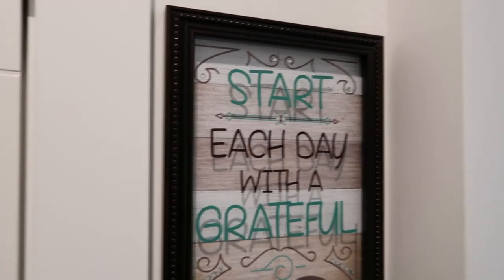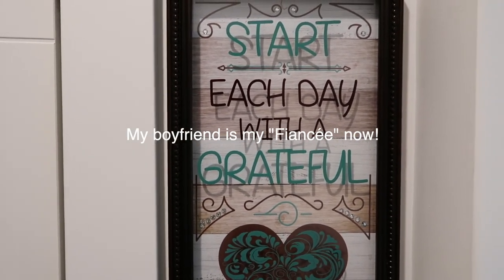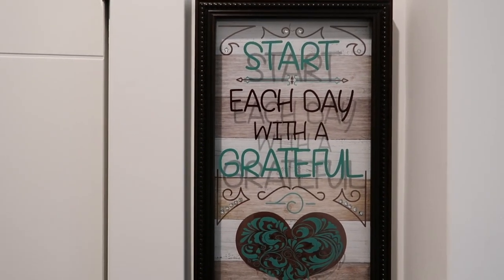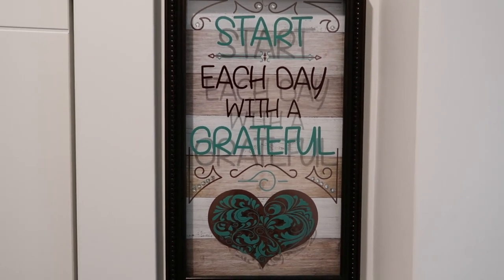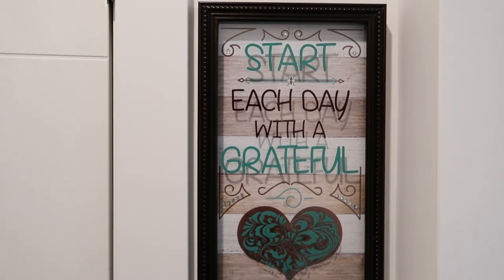This is actually a gift from my boyfriend's mom. She gave this to me — it says 'Start each day with a grateful heart.' I really love that. I like that when I wake up in the morning and I walk through this hallway, and when I come right in the door or if I'm leaving, I always see it. So it always makes me be grateful for everything I have.